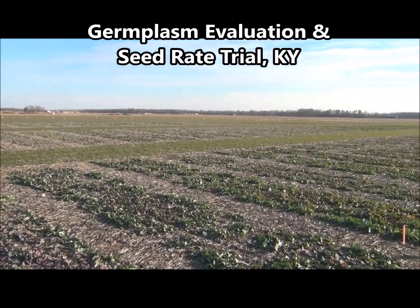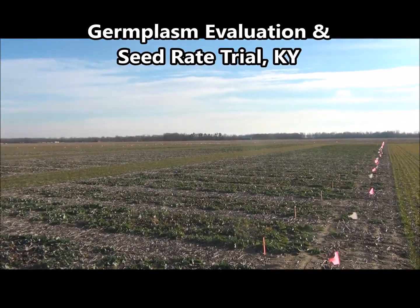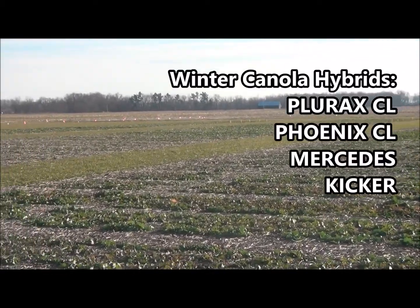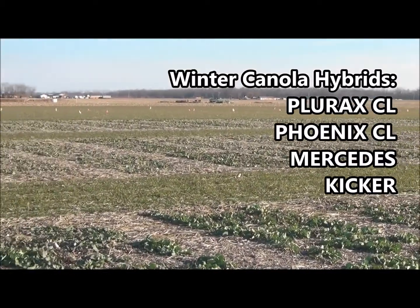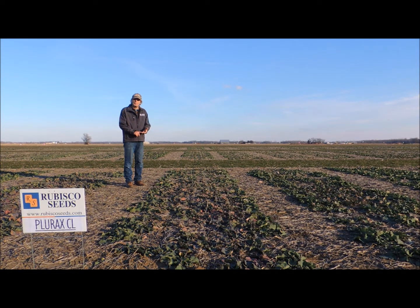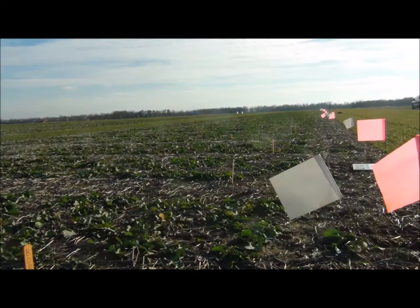At this location we have a germplasm trial where we're looking at some of our newer materials versus what we have commercially available. Our commercially available products are Plurex, Phoenix, Mercedes, and Kicker. We also have a multi-hybrid seeding rate trial here where we have three different seeding rates across seven different hybrids. Seeding rates range from 100,000 to 300,000 live seed drop per acre. We continue to work with seeding rates, always trying to drill down to the most optimal seeding rates for customers in the different scenarios they encounter with commercial canola production.